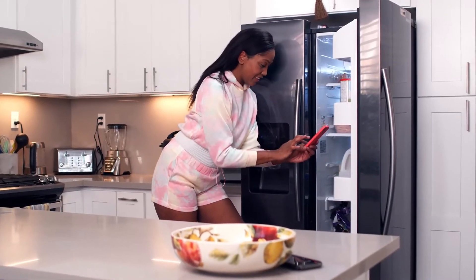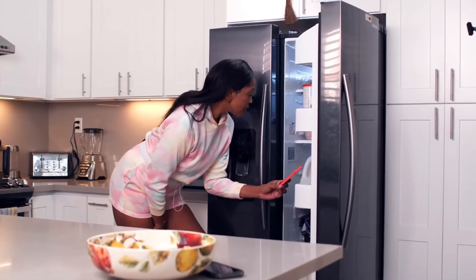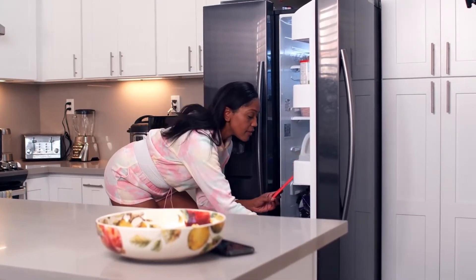Before we start I have a question for you guys: which mini fridge are you currently using, and which one do you recommend? Let me know in the comments. So, let's go for top 5.